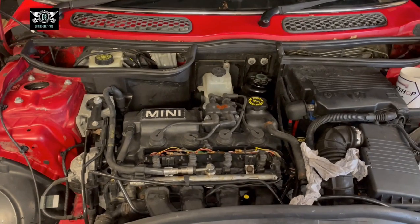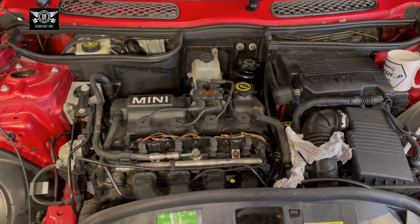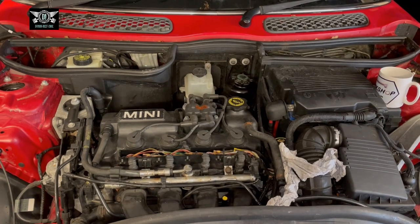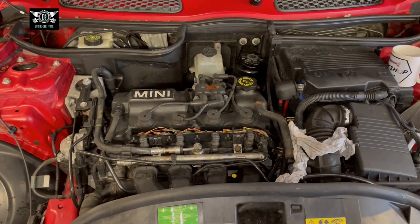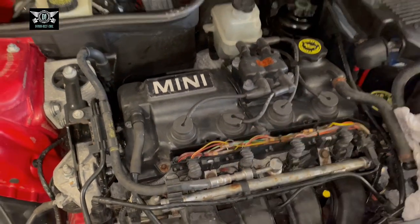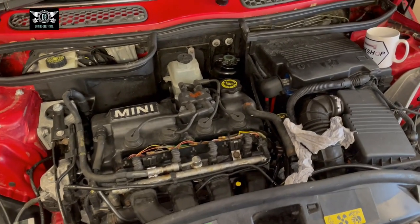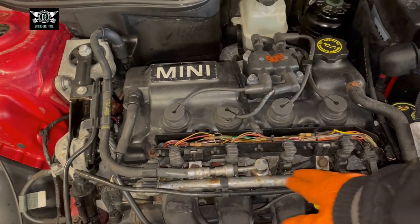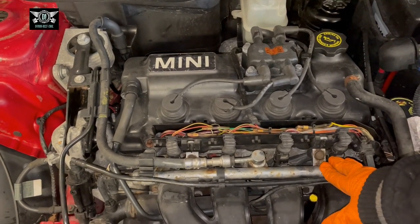Hi there everybody and welcome to another video. On this video I have this Mini Cooper. This is a 2001 and it's misfiring quite badly. I think two cylinders might be misfiring — cylinder number one and number two. I have been doing quite a lot of checks, including removing the fuel rail, cleaning it, and actually swapping it with another Mini I had lying around when I was doing these checks.